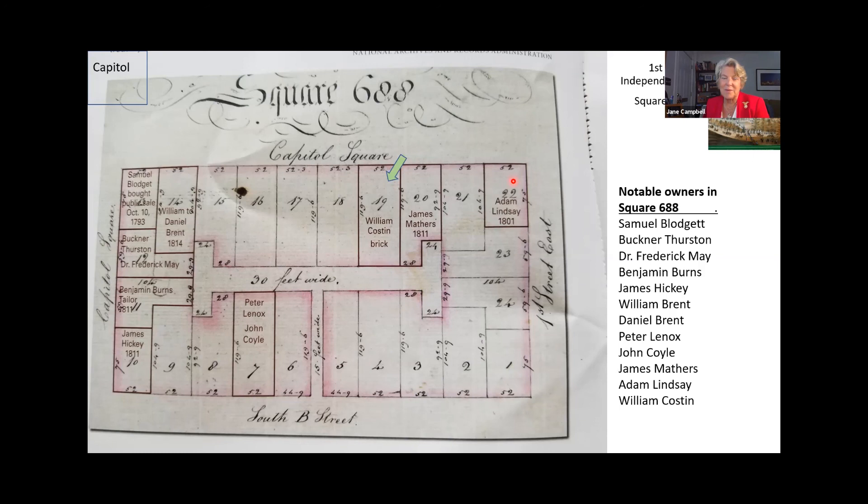As you're talking about square 688, how are the squares in DC numbered — how did we get 688? Oh yes, that's the L'Enfant plan. He laid them out and numbered each one of them. They're numbered in order from the first stone for the city, set at P Street and Rock Creek — I believe that stone is still there. They go from west to east and from north to south.